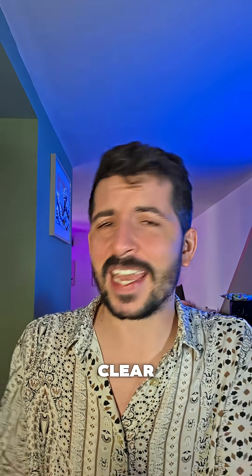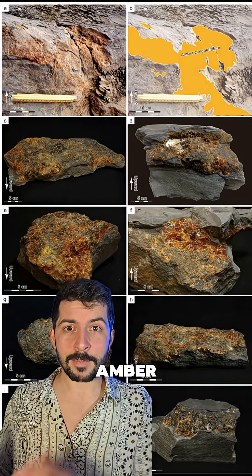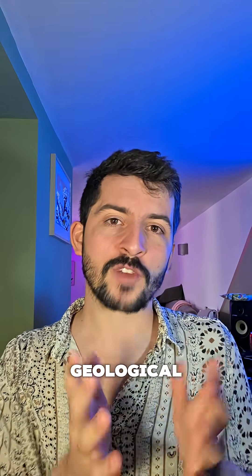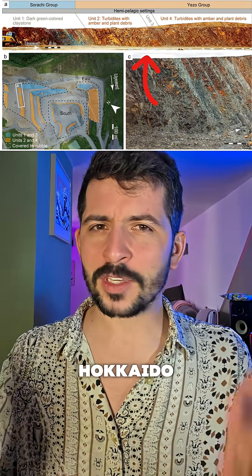Why? Because we rarely find clear ancient tsunami deposits unless they're recent and coastal. This amber, found in pelagic — meaning open ocean — deep-sea layers, hundreds of kilometers from shore, may be the first geological record of a tsunami preserved in resin.